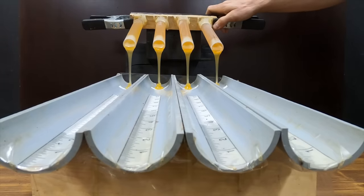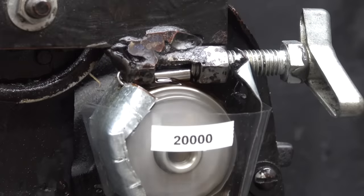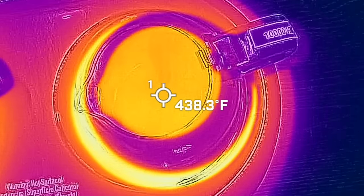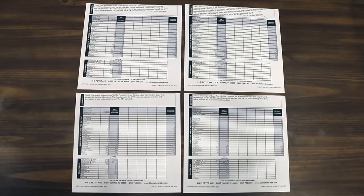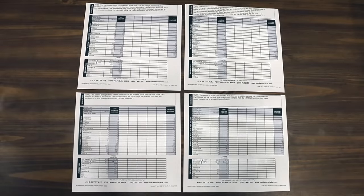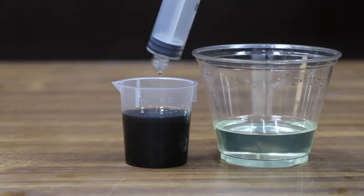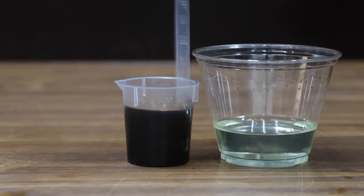We'll see which oil flows best when the oil is extremely cold. Then we'll see which oil offers the best protection against engine wear. We'll compare the oils to see which is best at resisting thermal breakdown and evaporation. Then we'll look at the oil test report for each oil. Fuel contamination in the motor oil is very common in modern vehicles, so we'll see how the best motor oil performs when it becomes contaminated with fuel.